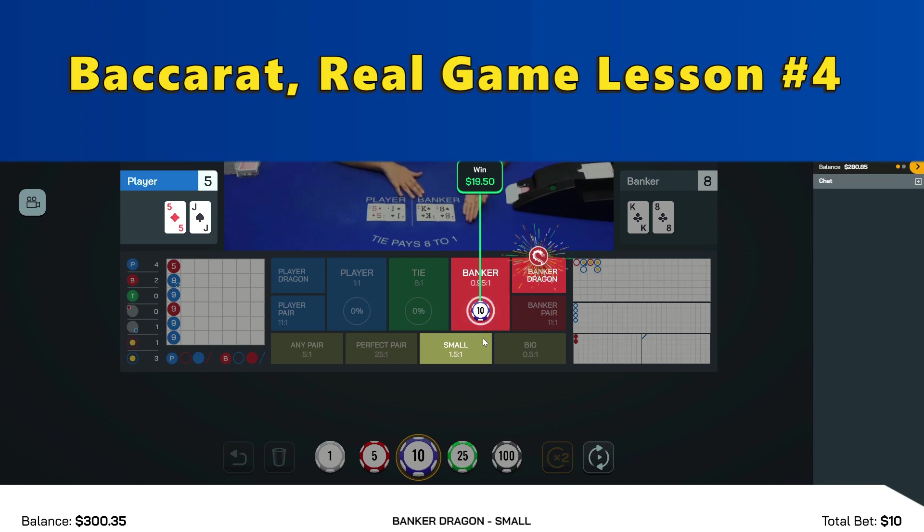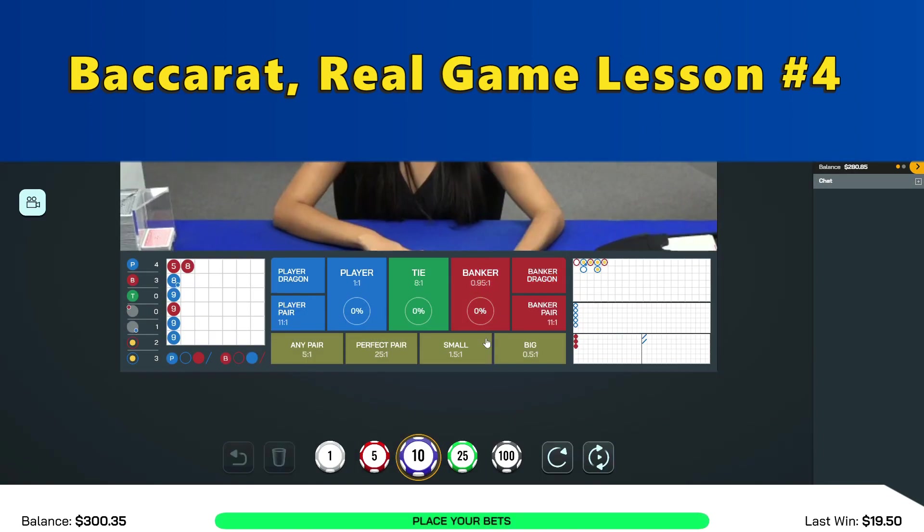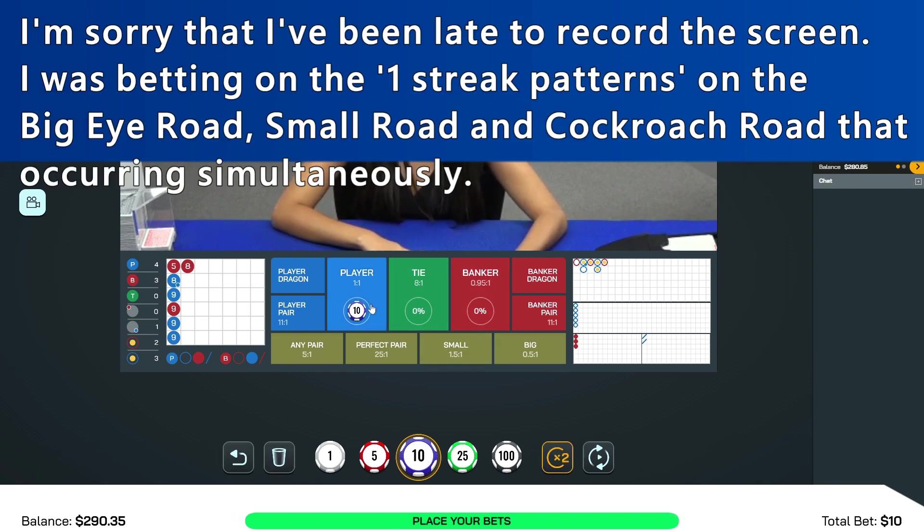This is the fourth video of Real Game Lesson. I hope you spent some quality time with it. I'm sorry that I've been late to record the screen.